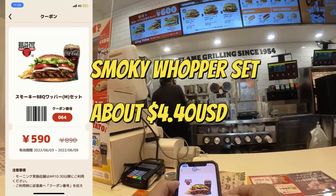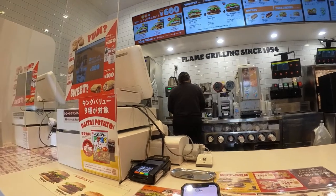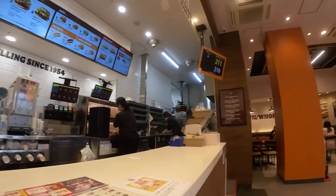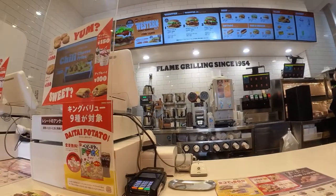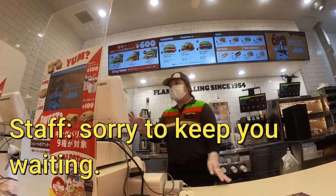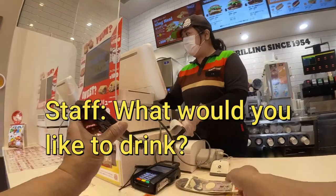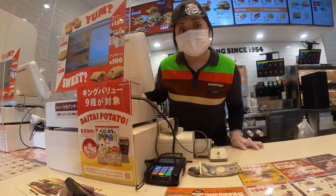I'll go with the Smoke Barbecue Whopper set — this one. For the drink, I'll use ginger ale.